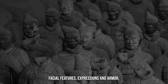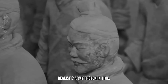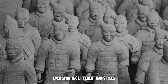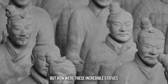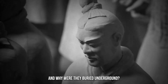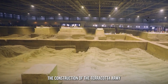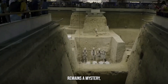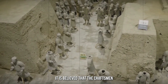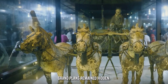Each soldier has unique facial features, expressions, and armor, creating an astonishingly realistic army frozen in time. The level of detail and craftsmanship is astounding, with the warriors even sporting different hairstyles and accessories. How were these incredible statues made? What techniques were used to achieve such precision? And why were they buried underground? The construction of the Terracotta Army remains a mystery, as no written records or ancient texts have been found to shed light on the process. It is believed that the craftsmen who created these statues were sworn to secrecy, ensuring the Emperor's grand plans remained hidden.